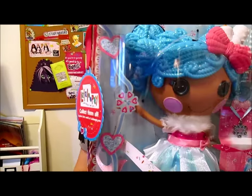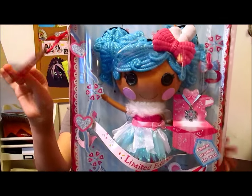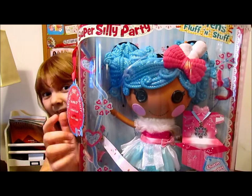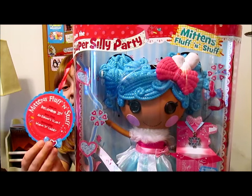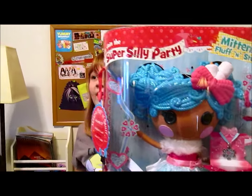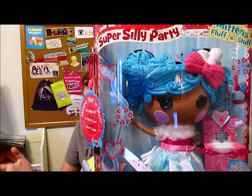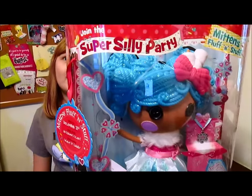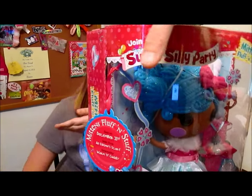There's a swing tag here on the box, which is cool. We used to save these, and then they stopped doing them. We had this whole bag of swing tags and we were like, oh no, they're not doing swing tags anymore. There's no more swing tags.